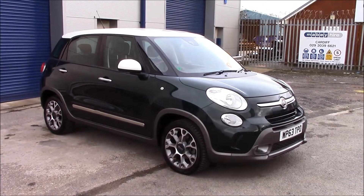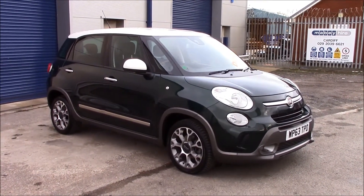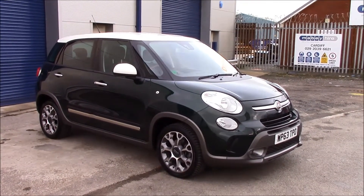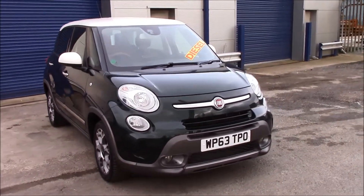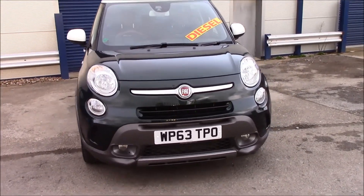Welcome to Wessex Garages, Panath Road in Cardiff. Today we have a Fiat 500L multi-jet trekking in green and white colours. It has a 1.3 litre diesel engine with manual transmission. This vehicle was registered in 2013 and it's on tax band C, which is just 30 pounds per year.